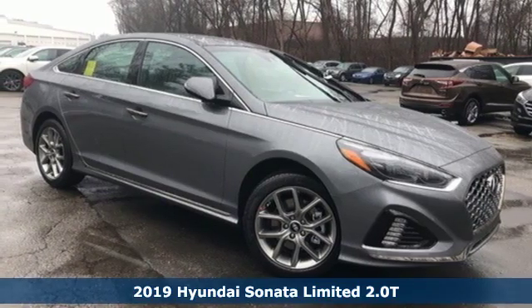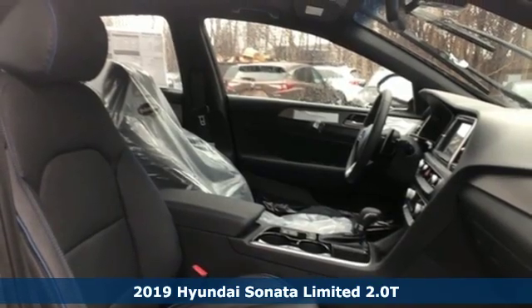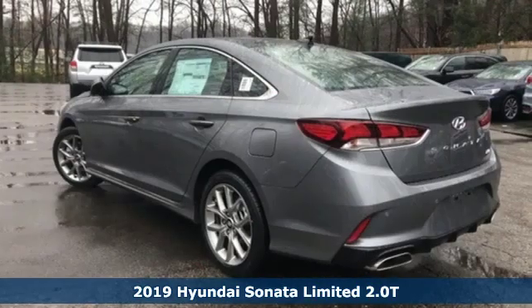Here's a new 2019 Hyundai Sonata. Challenging convention to find a better way — it's the Hyundai way. It comes with great features you'll love.